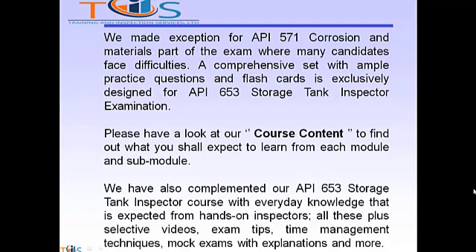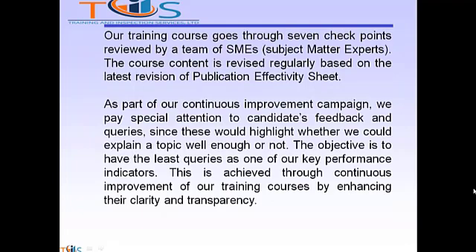Please have a look at our course content to find out what you shall expect to learn from each module and sub-module. We have also complemented our API 653 storage tank inspector course with everyday knowledge expected from hands-on inspectors. All these plus selective videos, exam tips, time management techniques, mock exams with explanations, and more. Our training course goes through seven checkpoints reviewed by a team of SMEs — subject matter experts. The course content is revised regularly based on the latest revision of the publication effectivity sheet. As part of our continuous improvement campaign, we pay special attention to candidates' feedback and queries, since this highlights whether we could explain a topic well enough or not. The objective is to have the least amount of queries as one of our key performance indicators, achieved through continuous improvement of our training course by enhancing clarity and transparency.